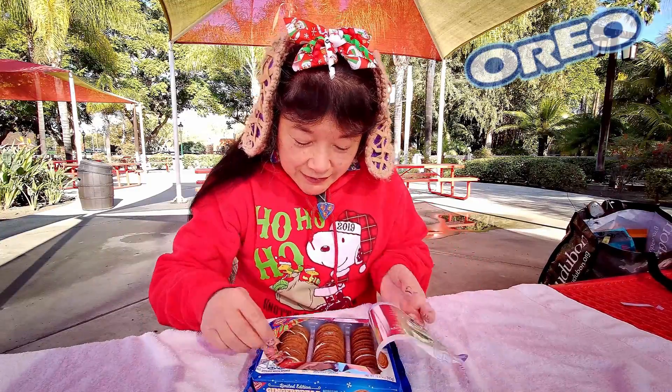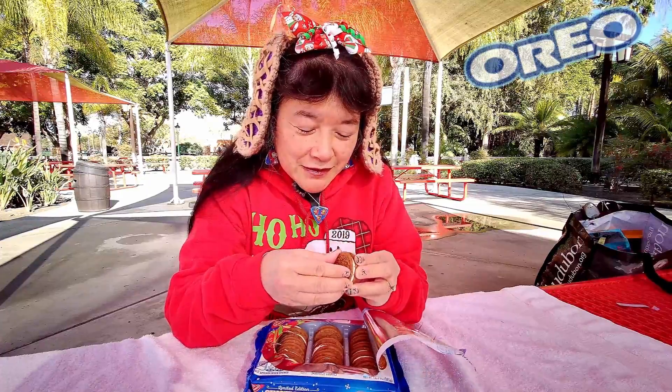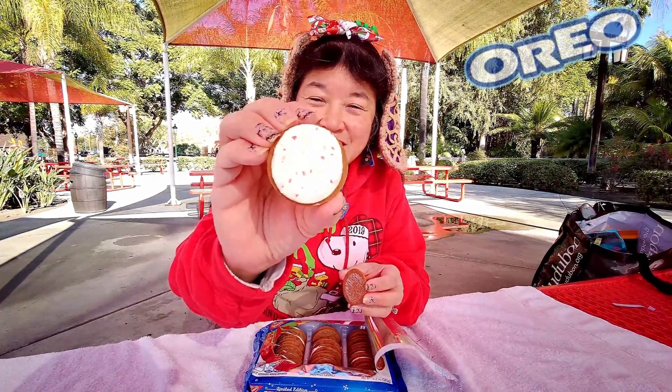There are little red crystals — let's see if I can find one — little red crystals in the cream. There you go, festive cream.